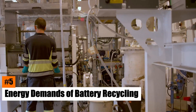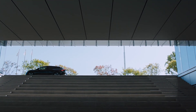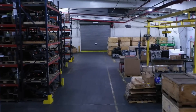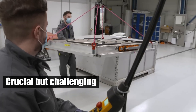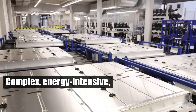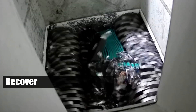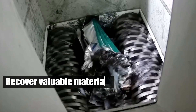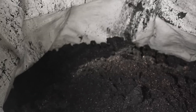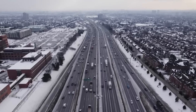Number 5: Energy Demands of Battery Recycling. As EVs become more common, efficient battery recycling is crucial but challenging. Current recycling methods for lithium-ion batteries are complex, energy-intensive, and not fully optimized. They often struggle to recover valuable materials like lithium and cobalt effectively, and the technologies used can be costly, offsetting some environmental benefits.